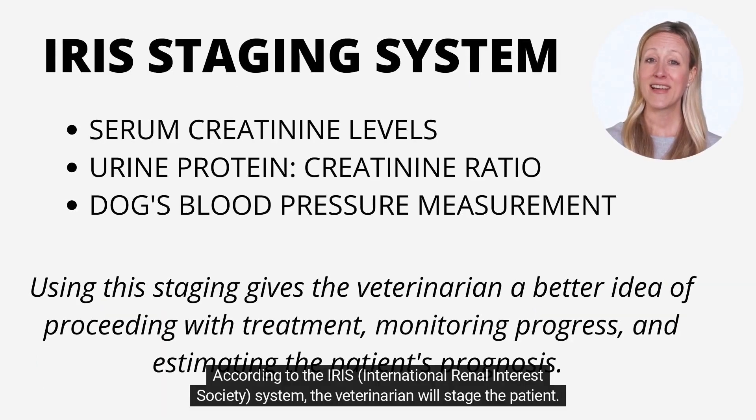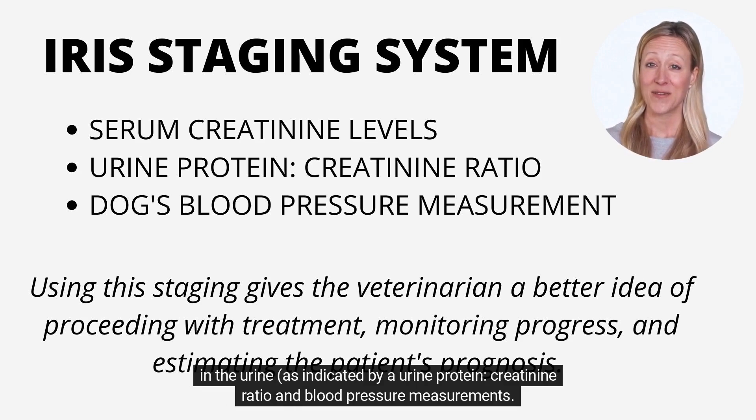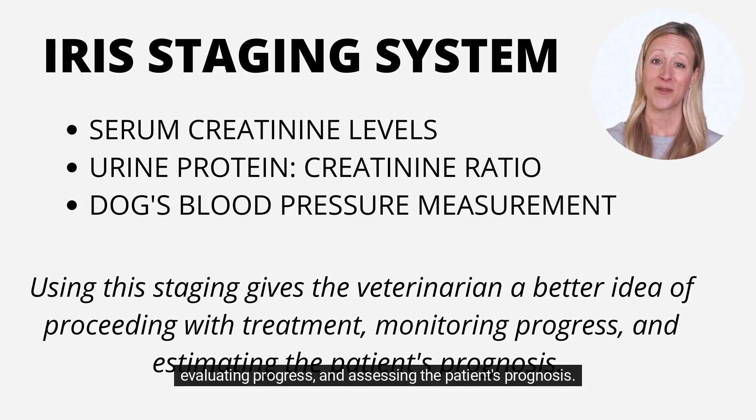According to the IRIS — International Renal Interest Society — system, the veterinarian will stage the patient. IRIS staging is defined by creatinine levels, with substaging determined by the presence of protein in the urine, as indicated by a urine protein-to-creatinine ratio, and blood pressure measurements. Utilizing this staging system enables the veterinarian to make more informed decisions about initiating therapy, evaluating progress, and assessing the patient's prognosis.